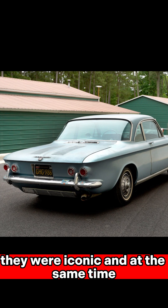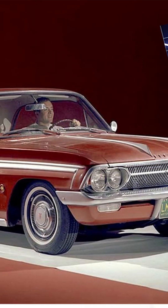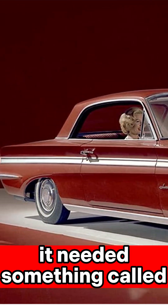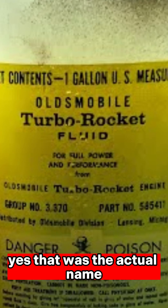They were iconic, and at the same time, a total failure. The Jetfire's engine was called the Turbo Rocket, and to hit the advertised 215 horsepower, it needed something called Turbo Rocket Fluid. Yes, that was the actual name.